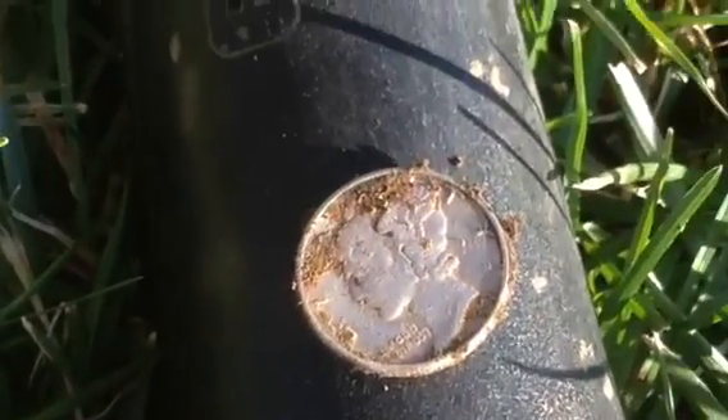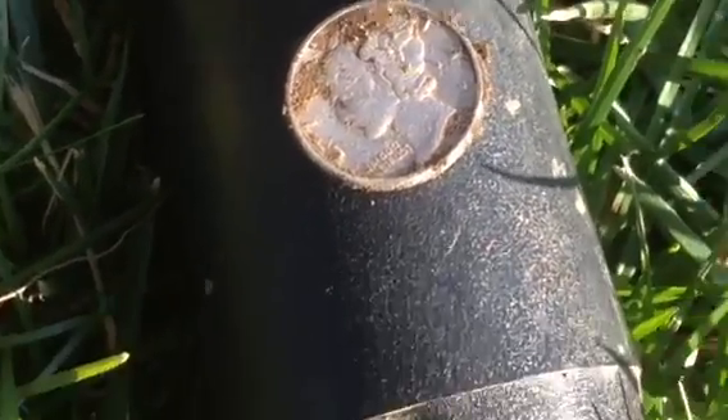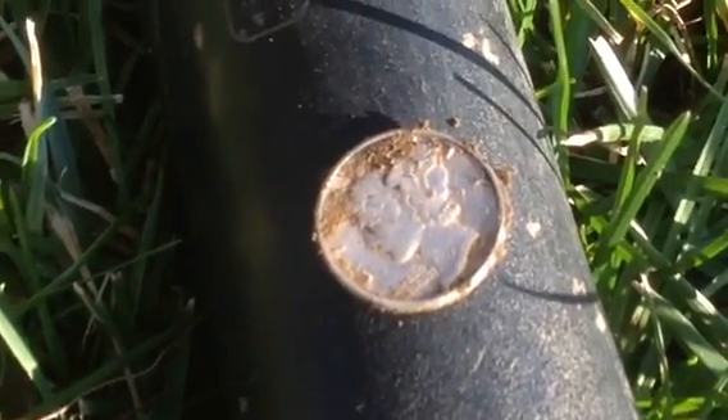But there it is — a 1944 mark. I'm going to keep on digging and I'll let you know what I get. All right, cool.